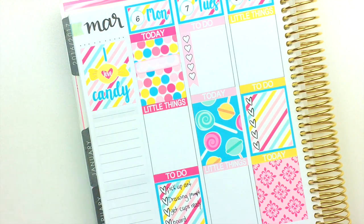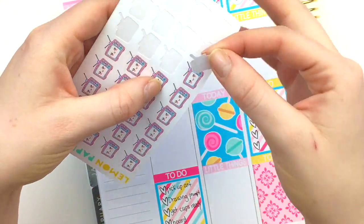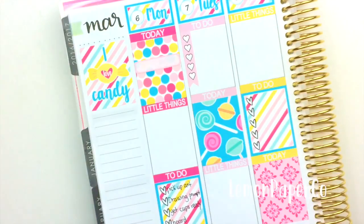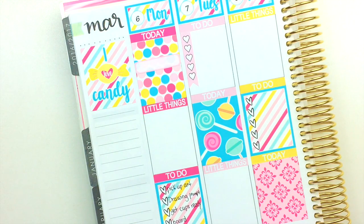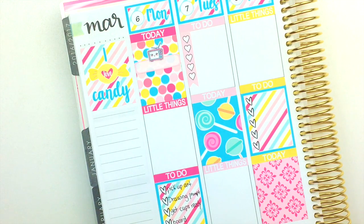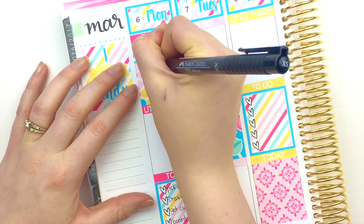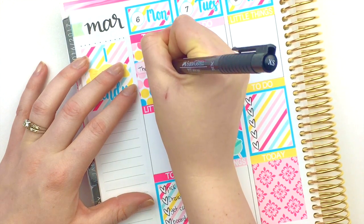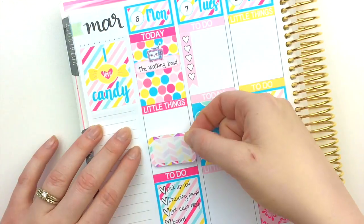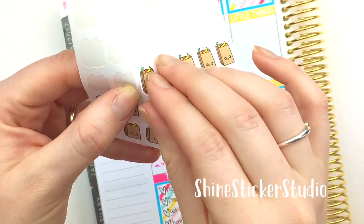We do have TV stickers in our shop, but I can't find mine, so I'm just going to use these from Lemon Paper Co. — they're really cute so I don't mind. I'm going to layer that on top and then write 'The Walking Dead.' And these are our grocery bag stickers.